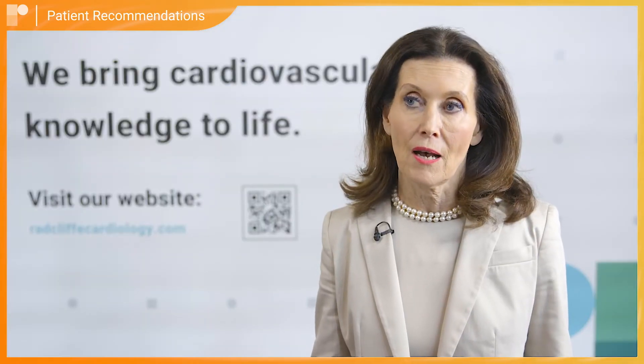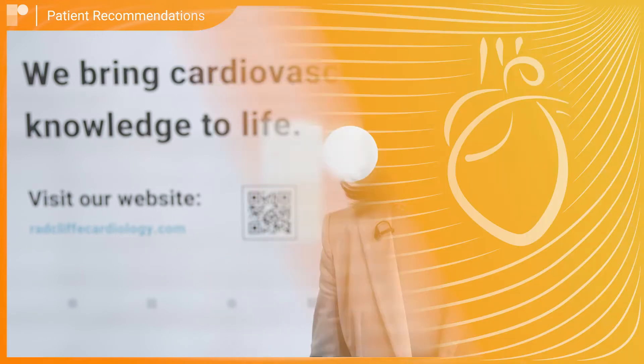Now we have to evaluate the HFmrEF population, where ejection fraction is between 25 and 45 percent, with moderately severe symptoms at the same level as somebody you would assess for potential cardiac resynchronization therapy. But the patient has to have a normal QRS duration below 130 milliseconds to be eligible.